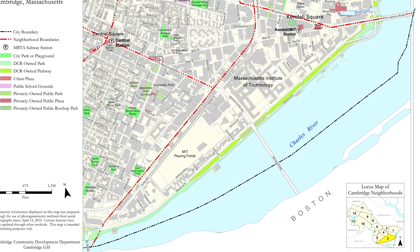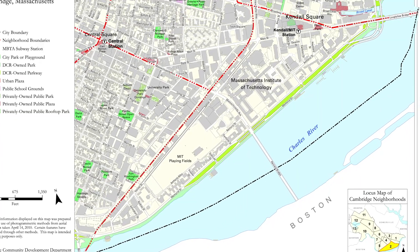MIT does, in fact, give its name to this neighborhood that stretches out on the Charles River and is the heart of the MIT campus. It's about a mile-long stretch along the river.